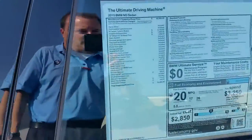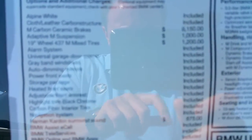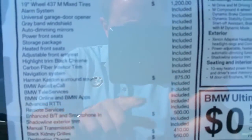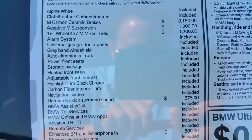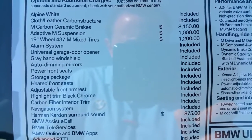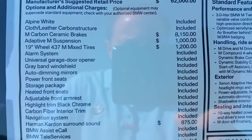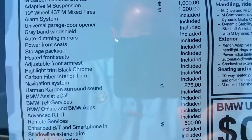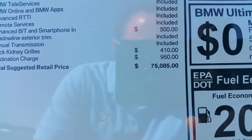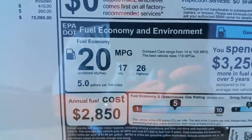Let's see if I can get the camera to focus on the sticker. You can see we've got the cloth leather carbon, the carbon ceramic brakes, and the M-Adaptive suspension — I definitely recommend that on any of these cars. You can definitely tighten it up, but also soften it for everyday driving. We've got the 19-inch wheels, premium sound, and destination. The car is right around the $75,000 range. Gas mileage is 17 city and 26 highway, with an average of 20.